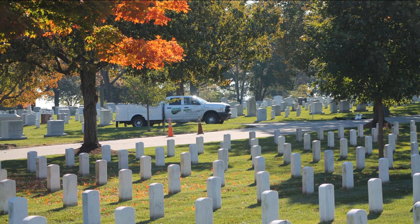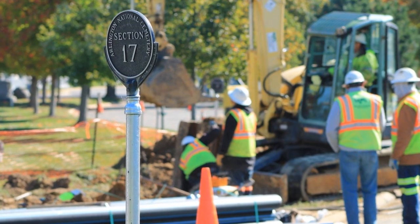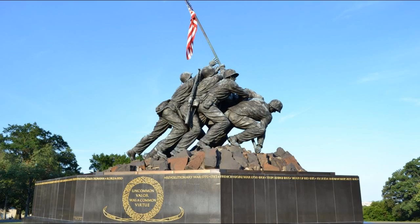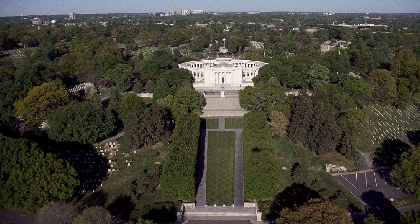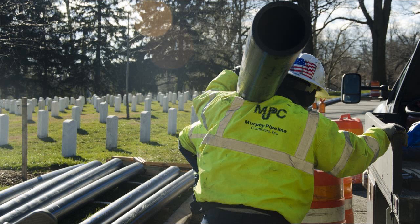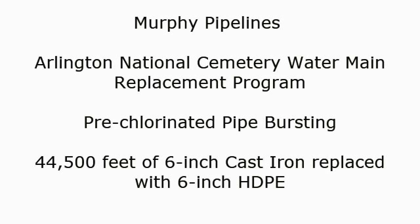The curved linear pathways of the cemetery conform to the natural topography, with immaculate pathways lined with stately flowered gardens and trees. More than 60 years ago, a series of cast iron water mains were installed for fire suppression and portable water use. The water pipelines snake around the 70 sections of the cemetery, as well as up and down the hillside that made Arlington such a strategic high ground position for the Civil War.